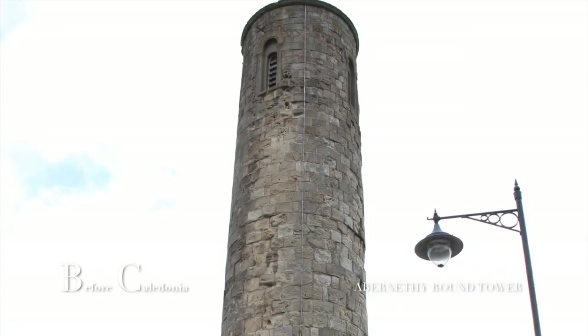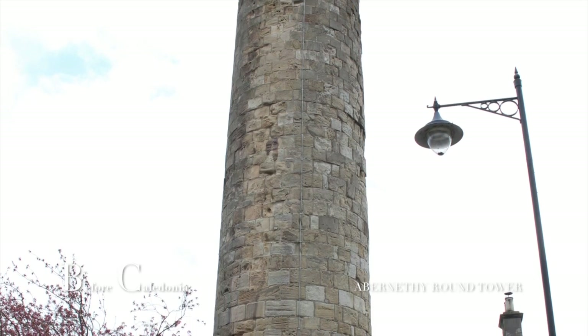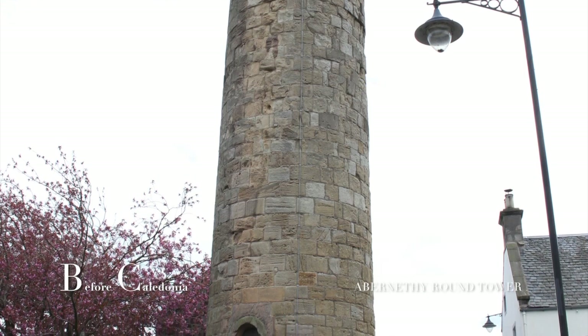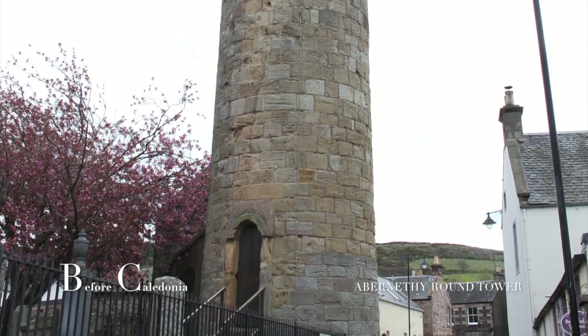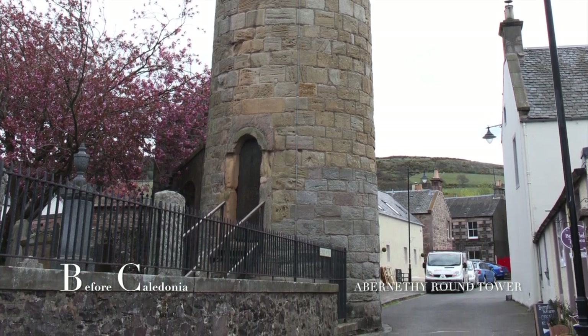The 22-metre high tower is one of Scotland's most peculiar historical sites. Public access is granted inside the 5-metre wide interior. A modern spiral staircase ushers you to the very top where you can enjoy stunning views to the Firth of Tay.